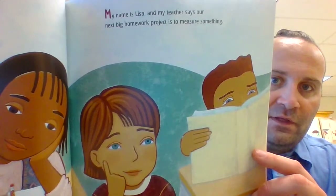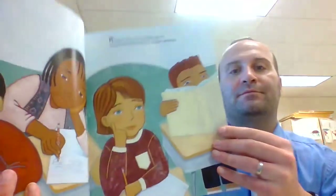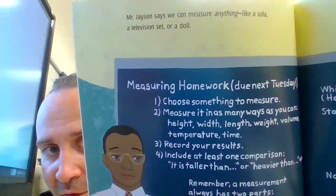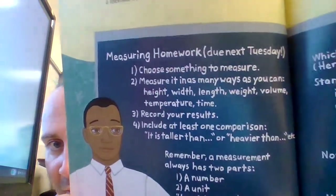My name is Lisa and my teacher says our next big homework project is to measure something. Mr. Jason says we can measure anything like a sofa, a television set, or a doll. Measuring homework, due next Tuesday.